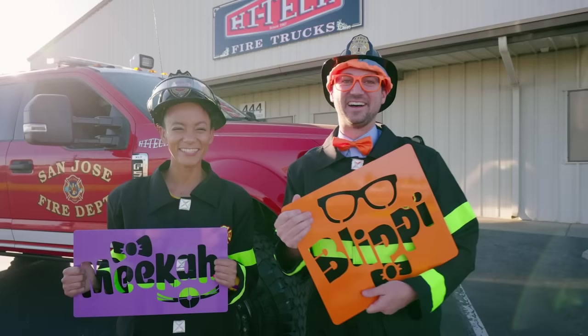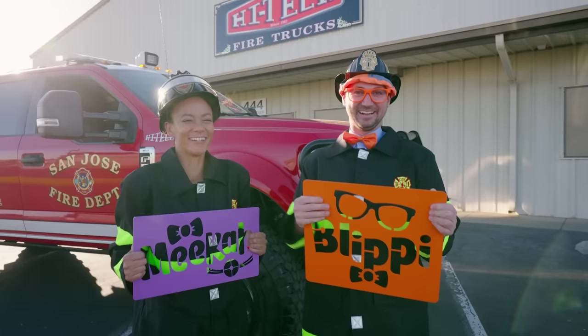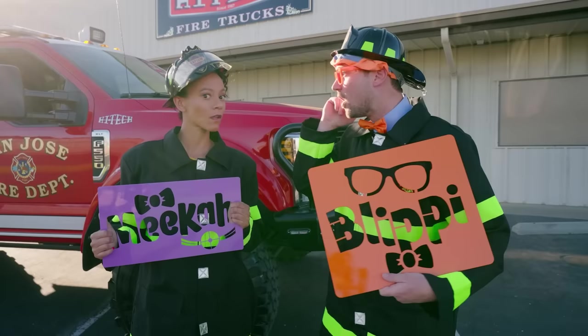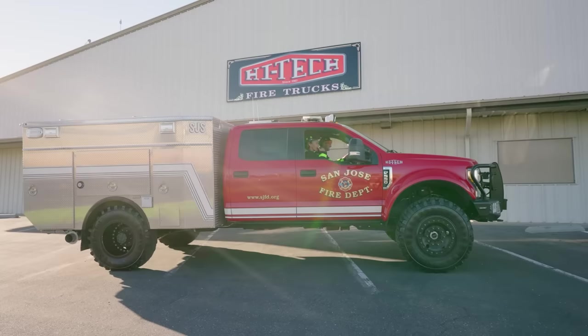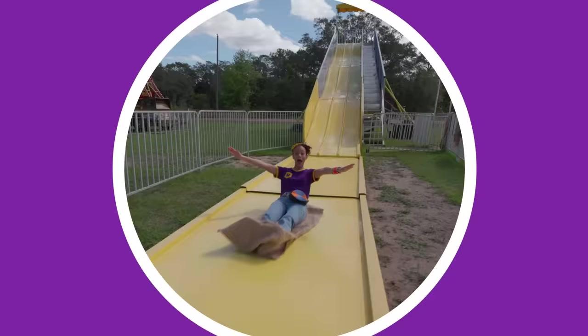If you had fun and want to watch more of my videos, all you have to do is search for my name! Will you spell my name with us? B-L-I-P-P-I! Blippi! Will you spell my name with us? M-E-E-K-A-H! Mika! See you again! Bye-bye! Did you hear that? Sounds like a fire call — let's go! We're coming all the way to save the day! Blippi! Mika! So much to learn about, it'll make you wanna shout! Mika!